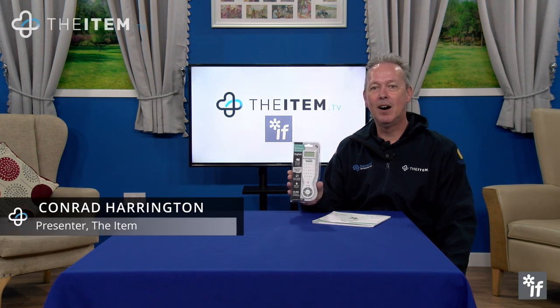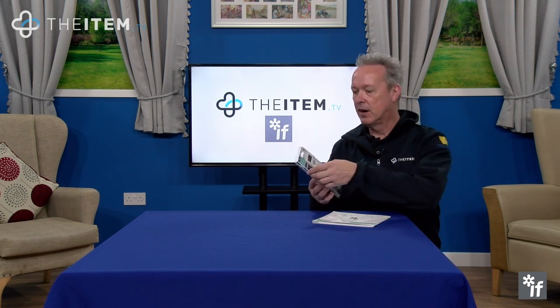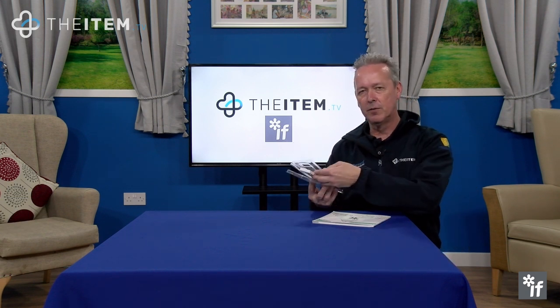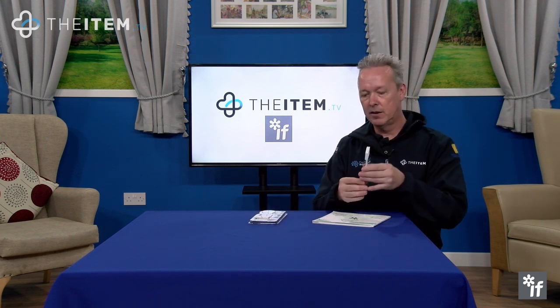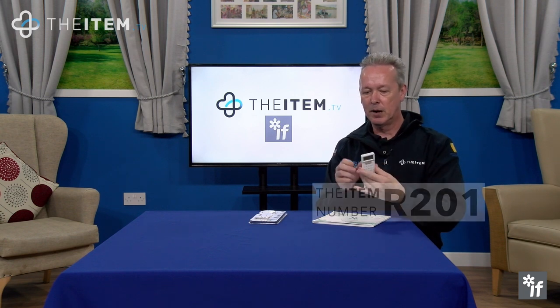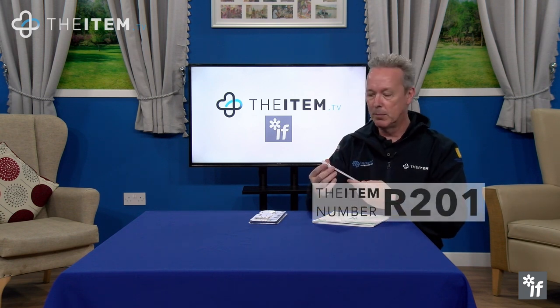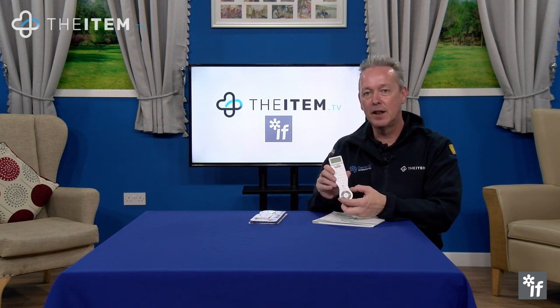This is item number R201, the electronic dictionary bookmark from IF. Let's open the packaging and see what we've got. I thought, could this be a bookmark? But as we take it out, you can see how slim it is in design, so it does actually slot perfectly to keep your page within the book.